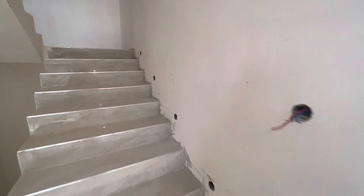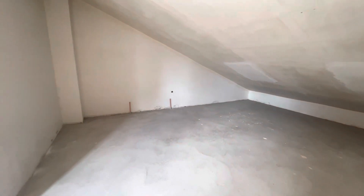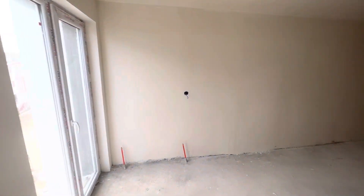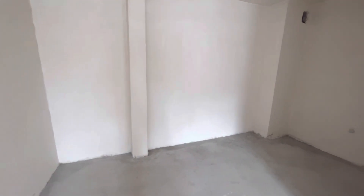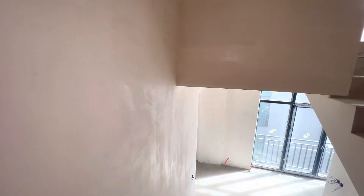Let us go to the second floor. Over here we have one room, and over here we have another room. There is also a second room with a place to put a bathroom or a small kitchen.